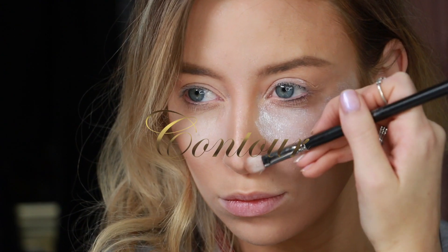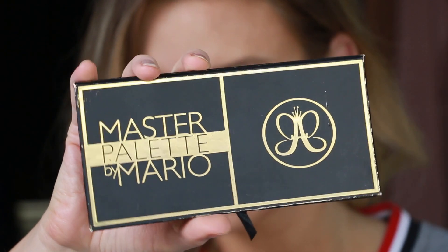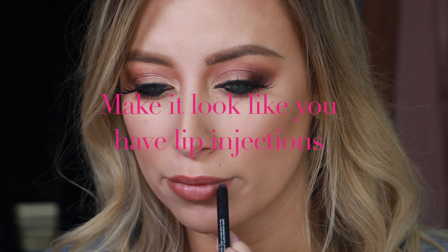Next I'm going to be contouring with my Anastasia Beverly Hills contour kit and doing my eyeshadow with the Master Palette by Mario. Then I'm going to pose for a few quick pictures with my eyelash box before applying my gorgeous Huda Beauty lashes.